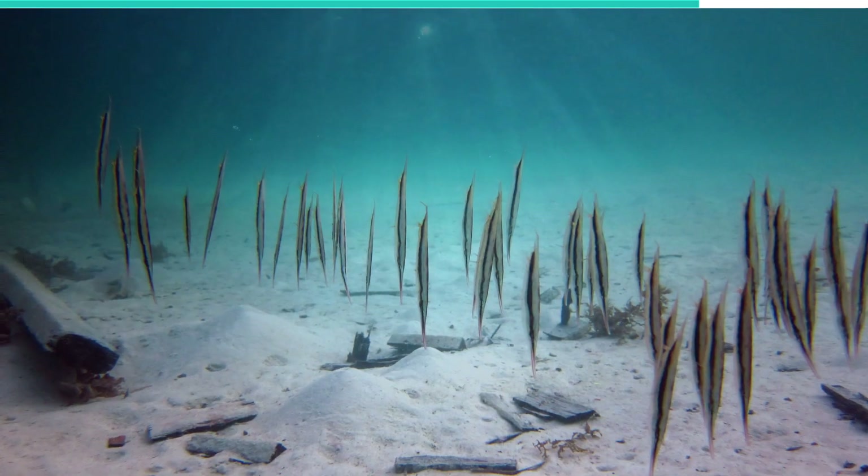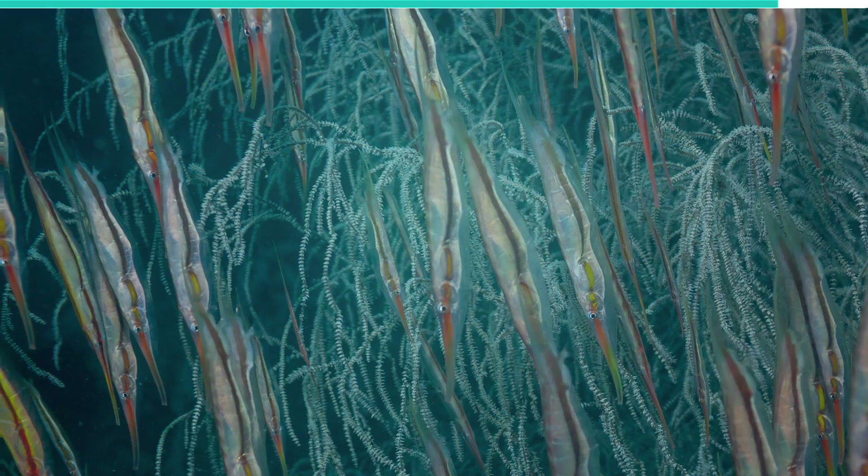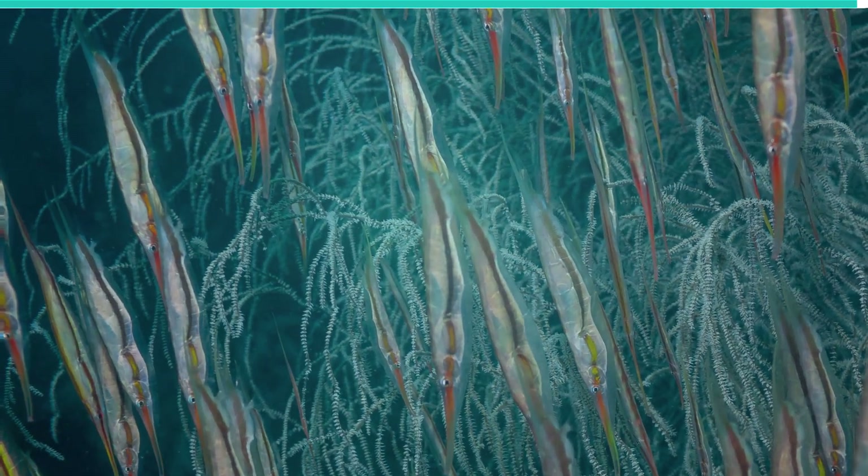The male razorfish cozies up to the female by pretending to be ready to mate. Then, once the female releases the eggs for external fertilization to take place, it gobbles them up and bolts away.